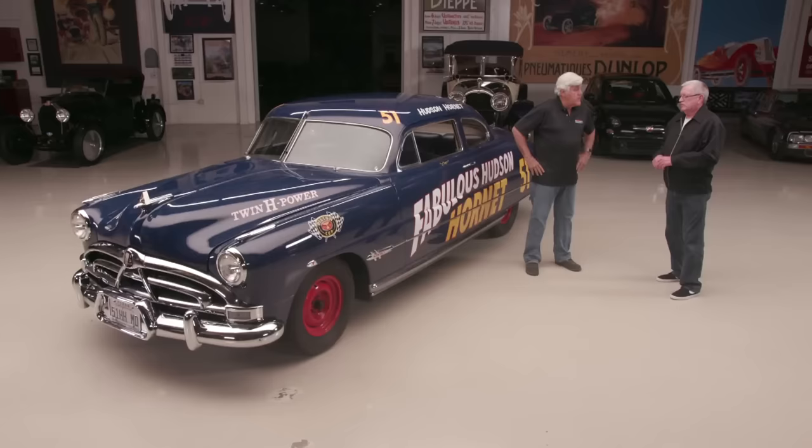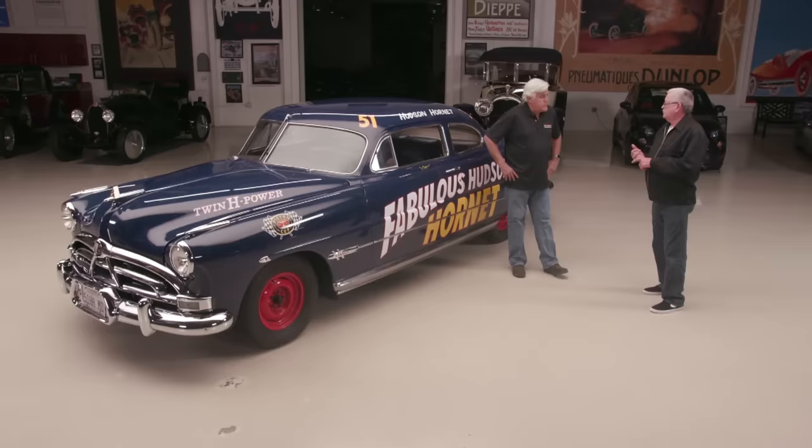Everybody thinks of the Rocket Oldsmobile 88 as the first hot rod car, but these were actually faster than the Rocket 88. This was the fastest production American car. It was just short of 100 miles an hour. The Oldsmobile was like 96 miles an hour, so it was a couple miles an hour faster.